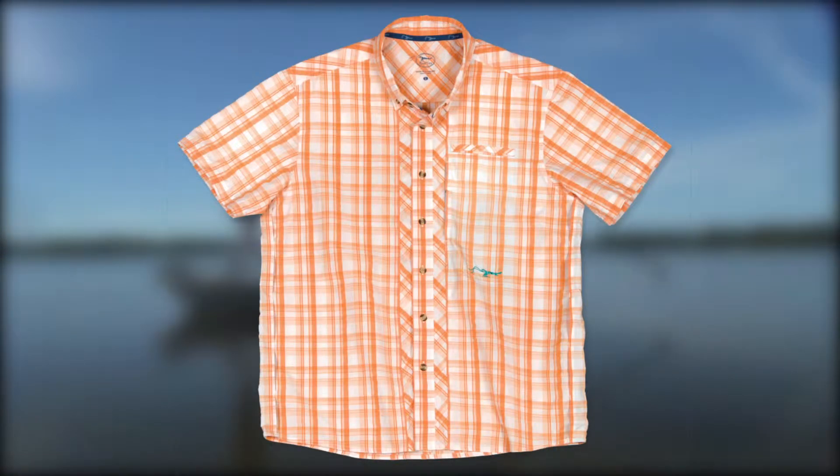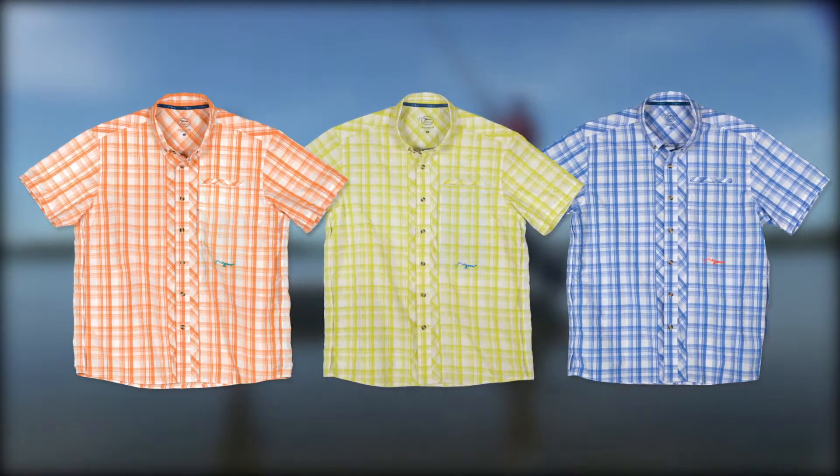The Boquilla Synthetic Seersucker made by TrueFlyz balances classic style and functional features. This lightweight, airy shirt is moisture wicking, stain resistant, and SPF 30.